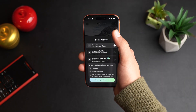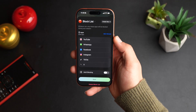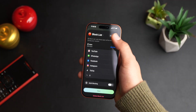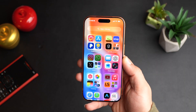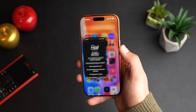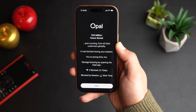You can see where my blocks are. If I click edit, app blocked — I have YouTube, WhatsApp, Facebook, Instagram, TikTok, and X all blocked. This is my block for work. So whenever I go into my app list, all my apps are blocked. If I open Twitter, Opal blocked it and it says 'X was blocked during your session. You are saving time.'